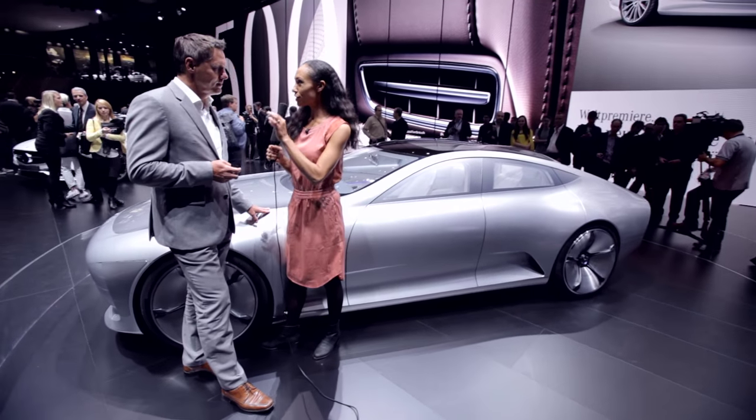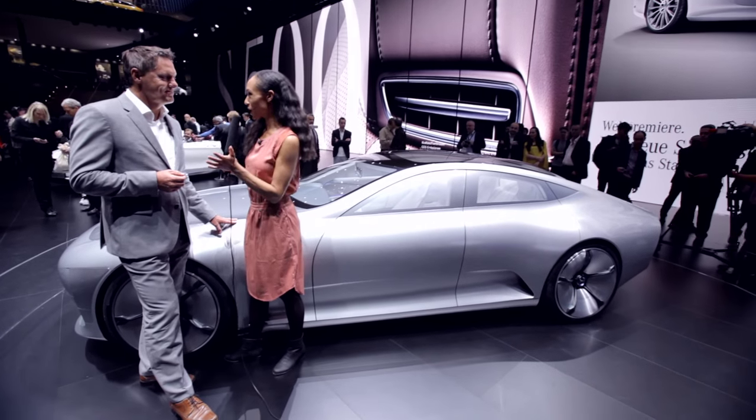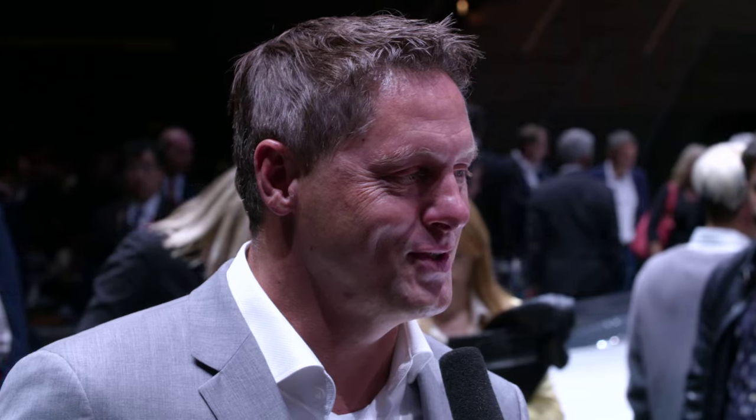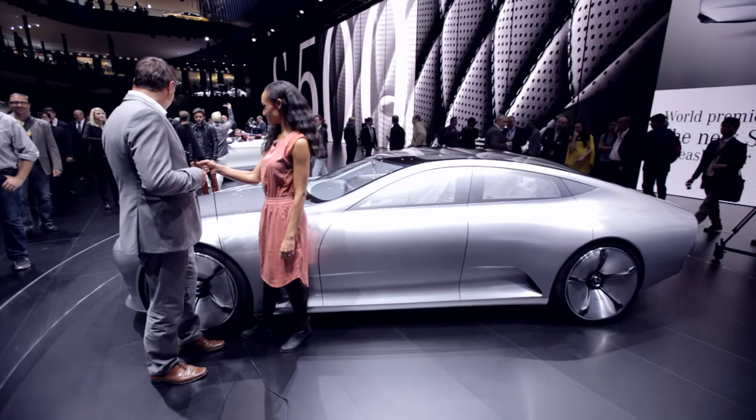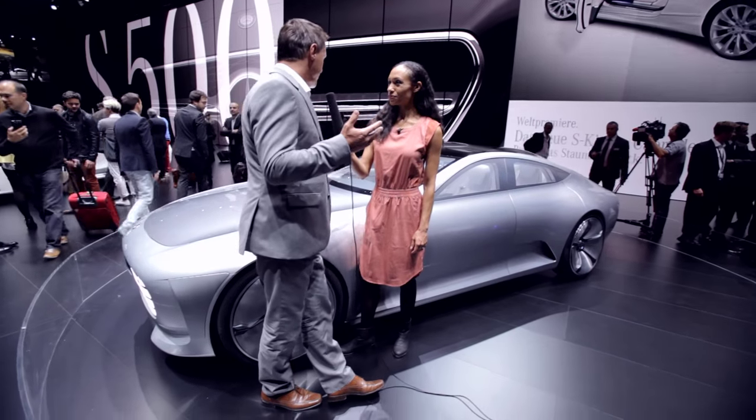So why don't you walk me through those key design features of the Concept IAA? There are a couple of aerodynamic measures — active spoilers that pop out. The main thing is in the rear: this active spoiler that actually extends the rear another 40 centimeters or so achieves that drag.